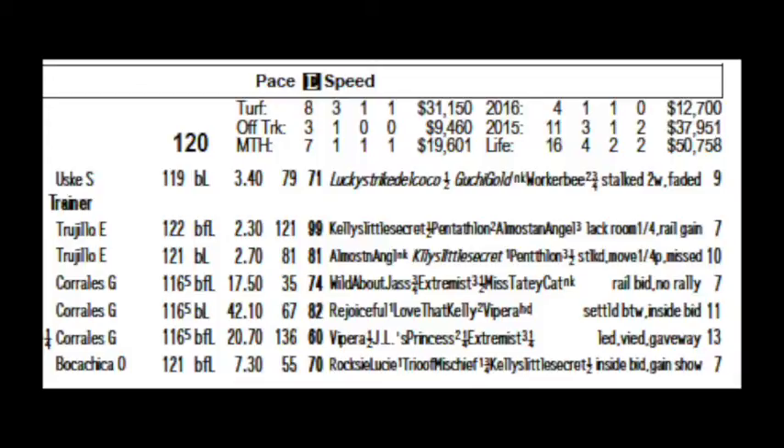And then there are pace figures to help you handicap. The 79 is the Equibase pace figure — the highest number is the best. Next to that, number 71, is the Equibase speed figure — the higher the better.